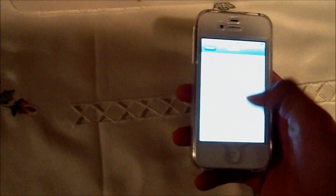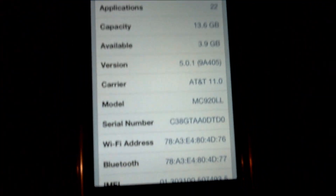Let me just prove here that I am on iOS 5.0.1. Right there — 5.0.1 — and this is the iPhone 4S, it is not the iPhone 4. You can see right here with that little indent. I also have Siri.